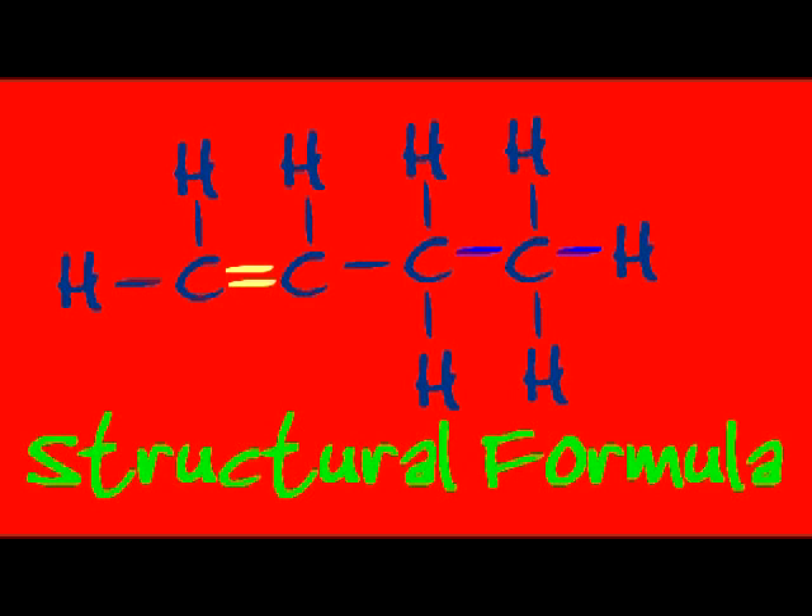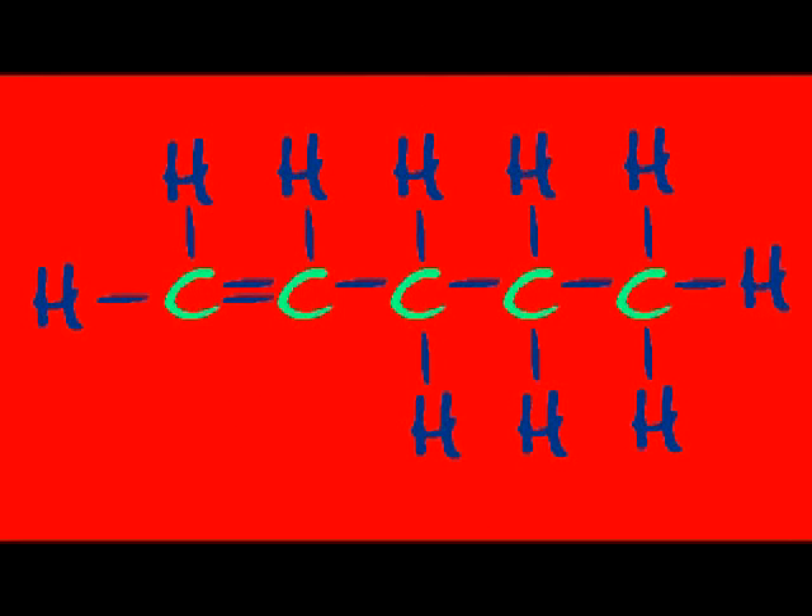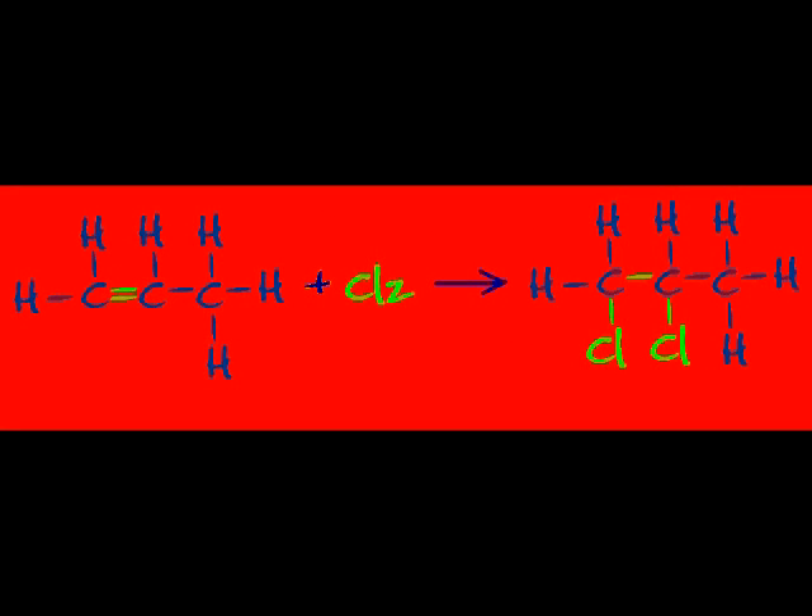Alkenes! Their structure really screams! Little sleeping August Kekulé had double bonded dreams. If you have 5 carbons, H's will be 10. They undergo addition when you add a halogen.